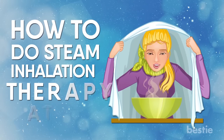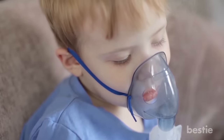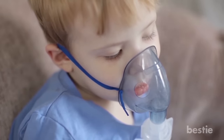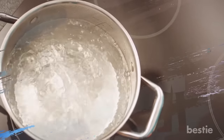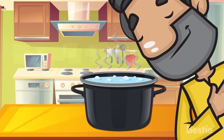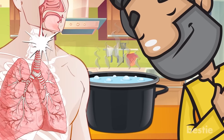How To Do Steam Inhalation Therapy At Home. Steam inhalation therapy is simply inhaling water vapor through your nostrils. While it can't really cure anything, it can definitely help you prevent future respiratory problems. To do this properly, you need a bowl of steamed water. After the bowl is put together, you will inhale the steam. The water vapor will enter your respiratory tracks and loosen the mucus in your nose, throat and lungs.